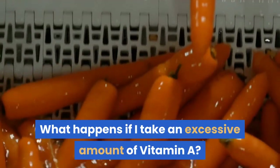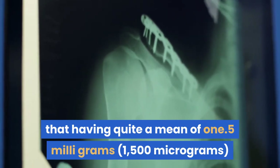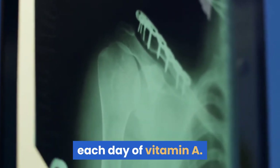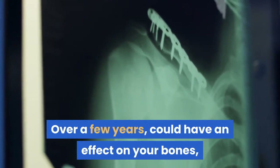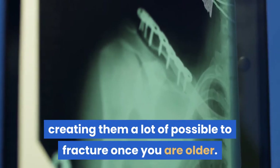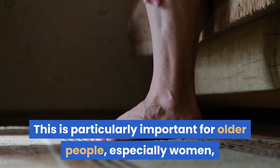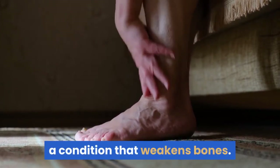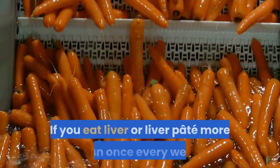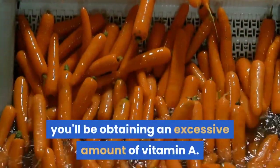What happens if I take an excessive amount of vitamin A? Some analysis suggests that having more than an average of 1.5 milligrams each day of vitamin A over a few years could have an effect on your bones, making them more likely to fracture when you are older. This is particularly important for older people, especially women, who are already at increased risk of osteoporosis, a condition that weakens bones. If you eat liver or liver pâté more than once every week, you may be getting an excessive amount of vitamin A.